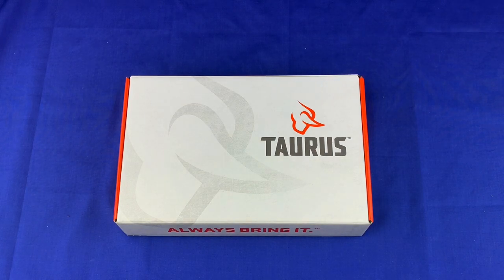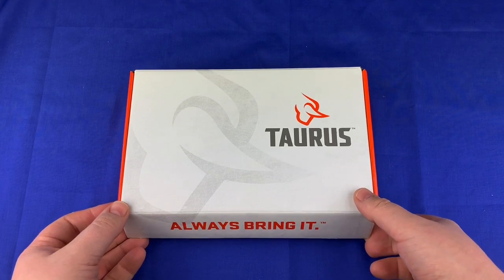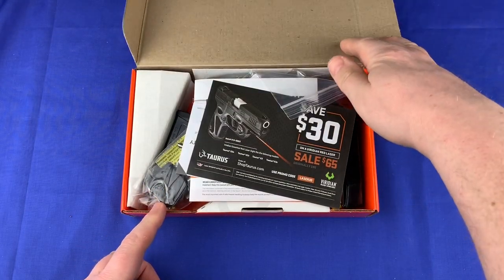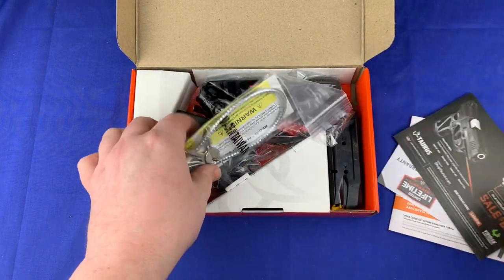I wanted to show you guys this because I'm actually really impressed with it so far and the research I've done on it. I just picked it up, so I really haven't got to use it yet. But just from the research I've done and what I've looked up and read online, it seems to be going pretty good. Maybe you can guess what this is — I got a little project coming up for this gun. This is the Taurus G3C.